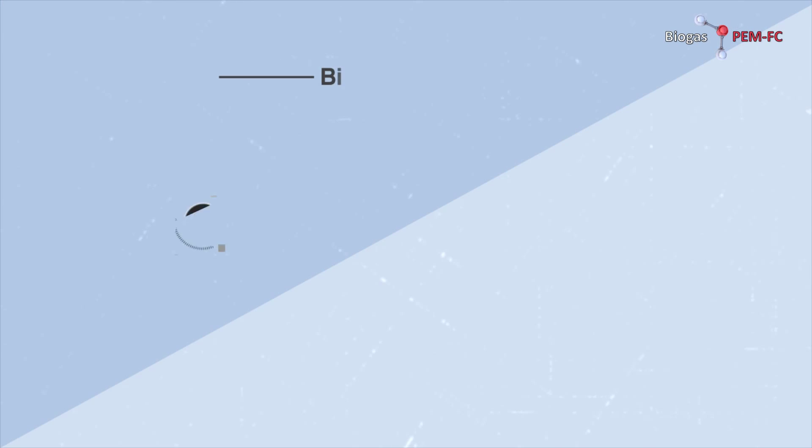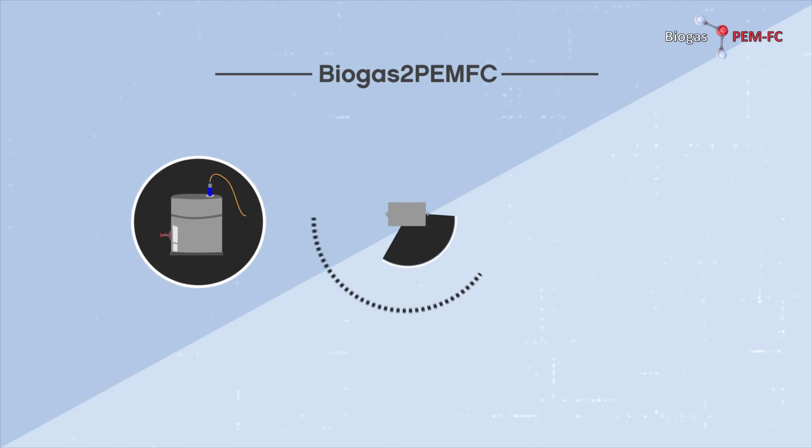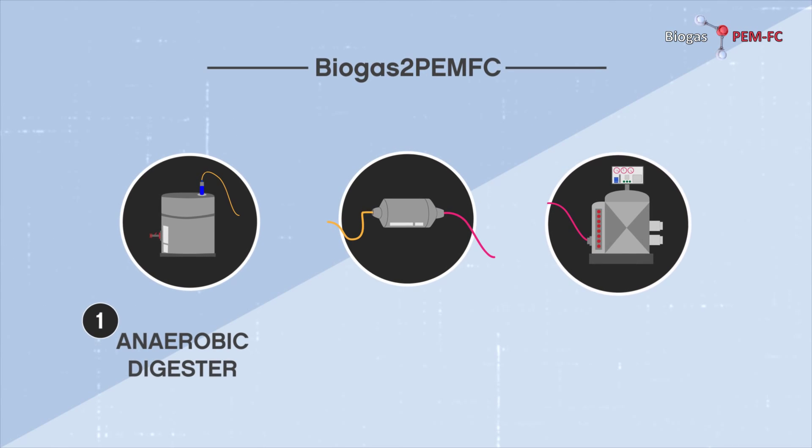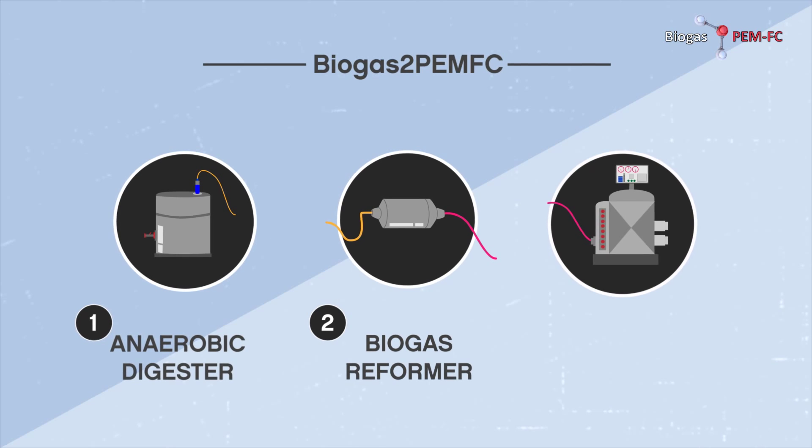The technology developed in Biogas II PEMFC is composed of three main subsystems in a prototype: anaerobic digester, biogas reformer, and PEM fuel cell.